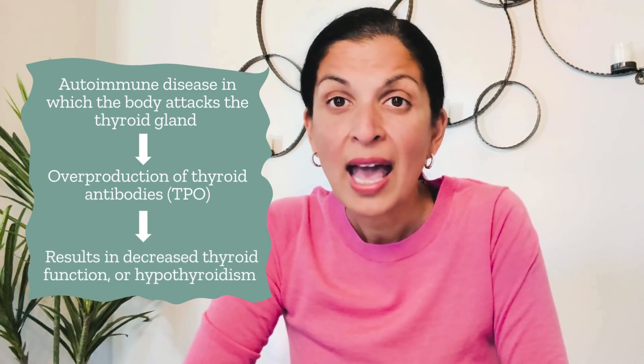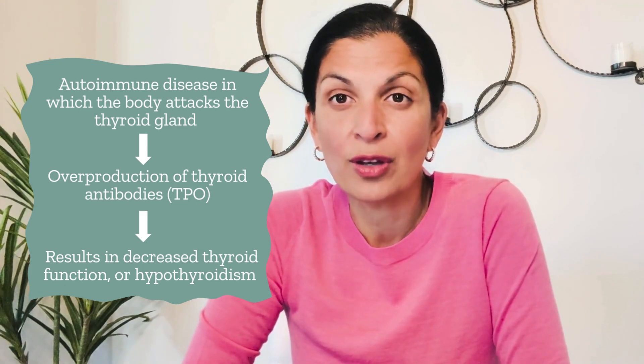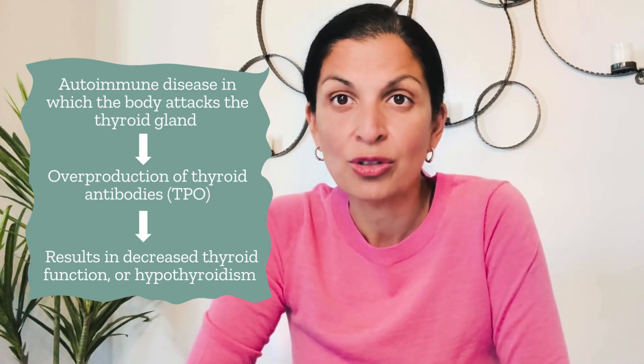What happens over time is that the attacking of the thyroid gland causes hypothyroidism — decreased thyroid function — and you will get symptoms that can cause you to feel anything from decreased energy to heart health issues to weight gain.